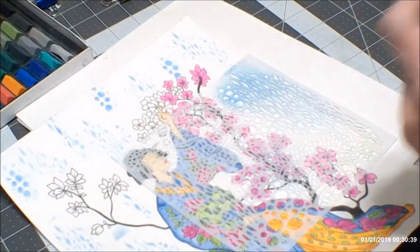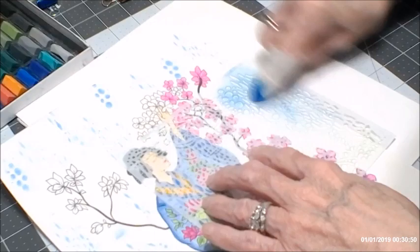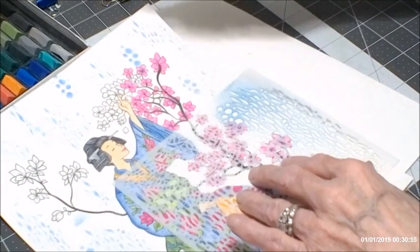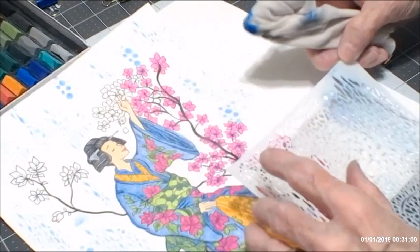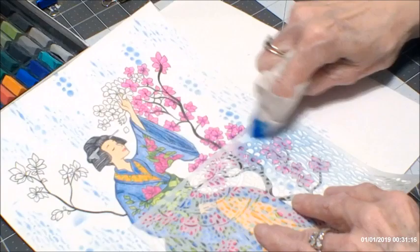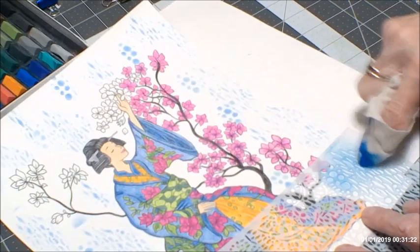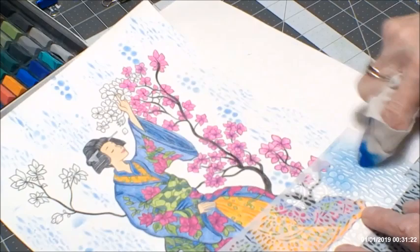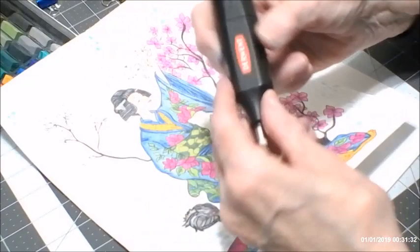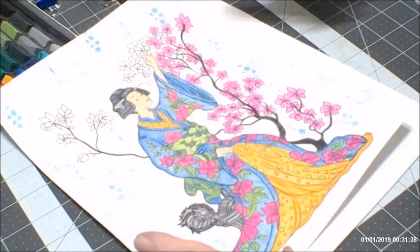I'm going to set the pastels with hairspray and do that off camera. I actually use wig spray more than hairspray because the brand on Amazon has a finer mist and it doesn't get my paper as wet. If your paper buckles a little, you can just put a book on it overnight and it will straighten out. If you make a mistake and don't want it — like here I got a blob — you just erase it, and then you can put anything in that spot.